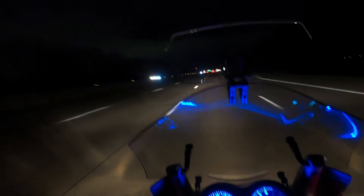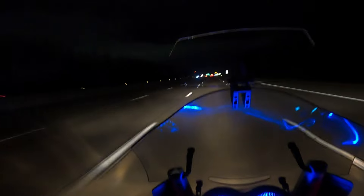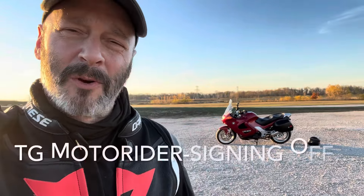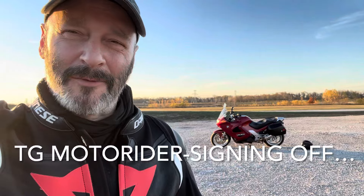I'm kind of a fan. I test rode it about a month ago and wasn't sure I was going to like it, but it turns out I really do. It's a great bike. That's my review of the 2004 BMW K1200RS — it's an owner's take. I really like the bike. It's a little quirky, but I like it. TGMotoRider, signing off.